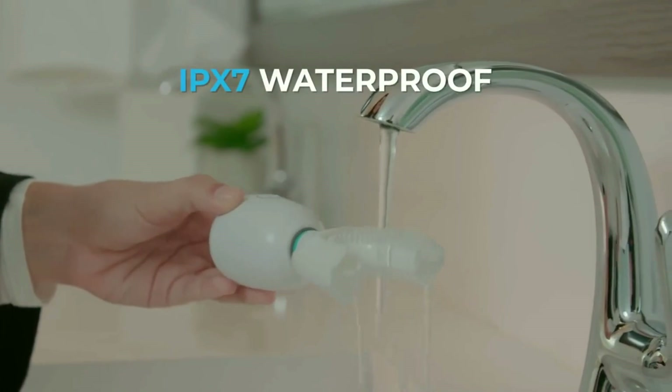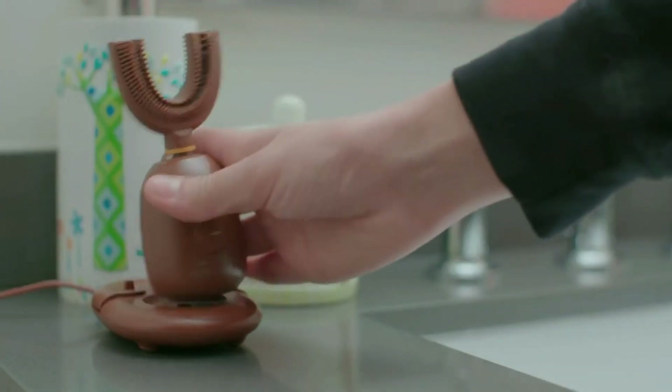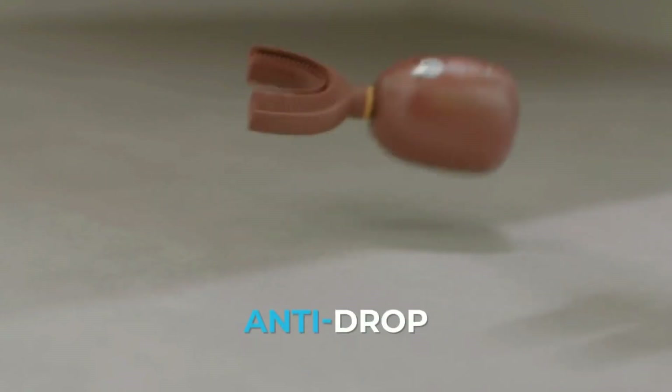The Baba Who brush head and body are completely waterproof. Its anti-drop function protects from falls of up to one meter.